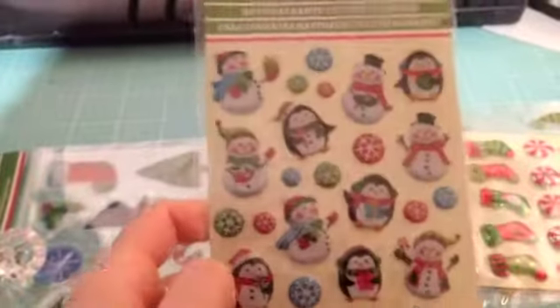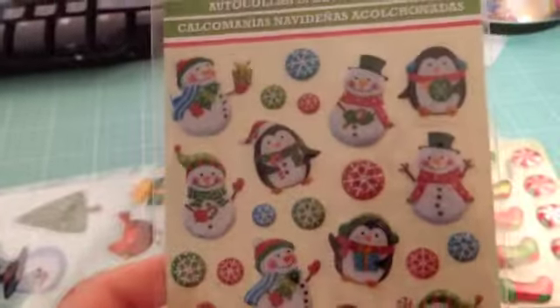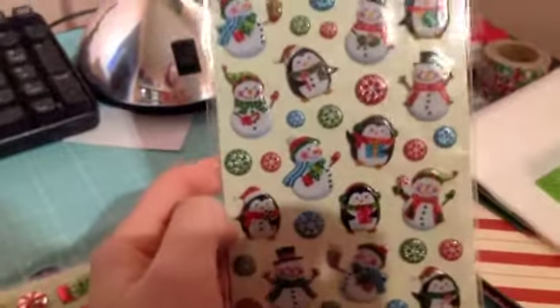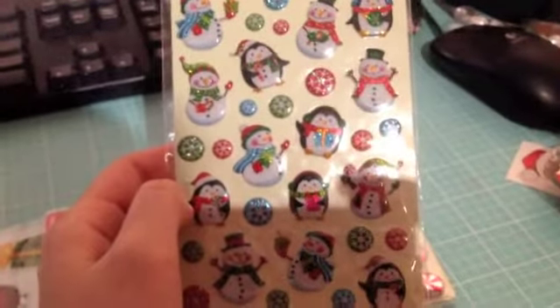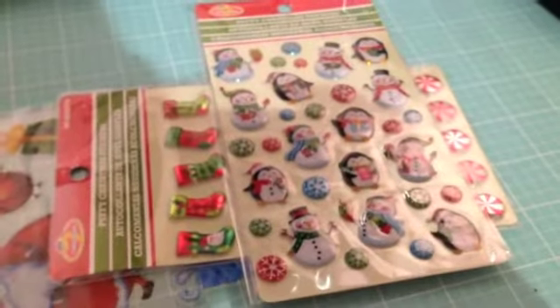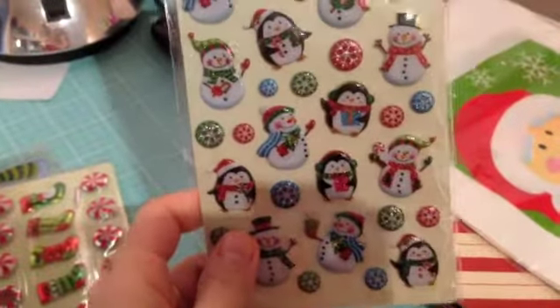I picked up these adorable puffy stickers — these ones are sparkly. The lighting's really bad here, sorry guys, but you can see they are glittery and puffy. They're penguins and snowmen and I just think they're so cute. I have a ton of stickers for my December dailies already — nothing designer, just everything from my local dollar store — but I couldn't pass these up. They're just really cute. Sorry about the lighting again, but I'm trying to show you the sparkle on them.